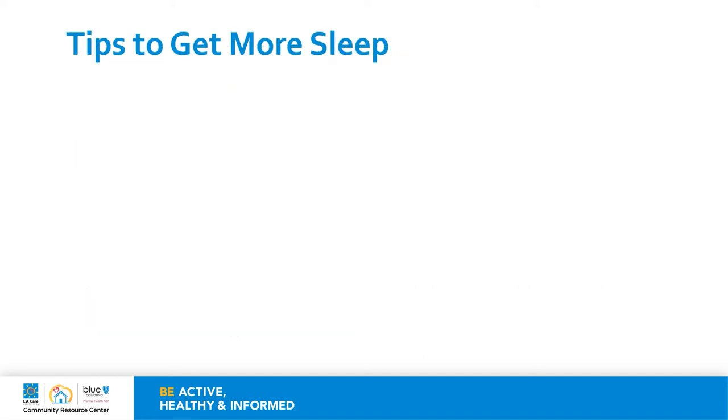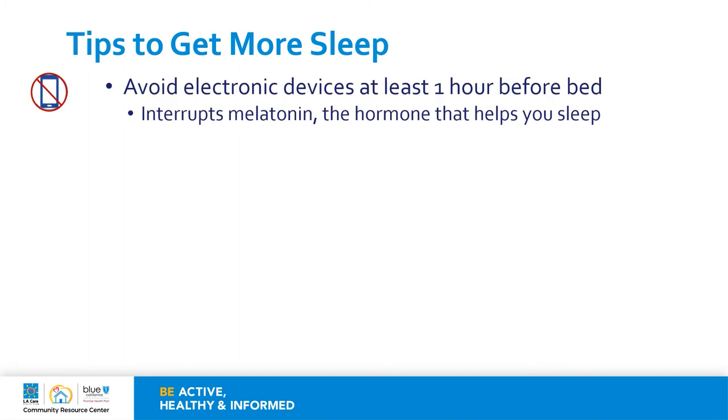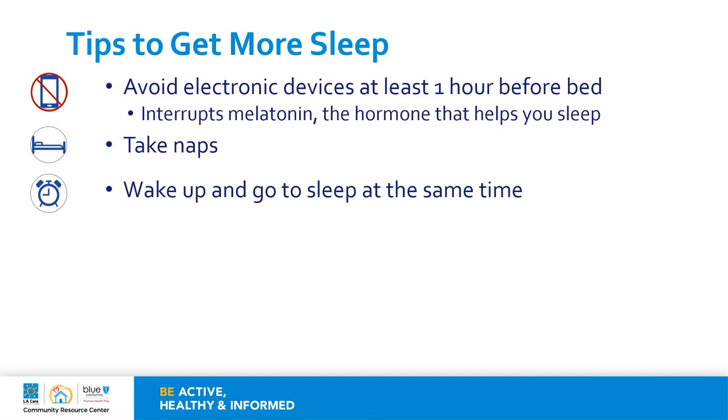Let's review some tips to help you get more sleep. Avoid electronic devices at least one hour before bed. Studies show that the blue light from devices like phones, TV, or tablets can help prevent your body from making melatonin, which is a hormone that helps you sleep. Take naps, but nap for 30 minutes or less. Wake up and go to sleep at the same time — setting a routine for sleep can help you over time, and it is also important to set routines on the weekends. Exercise can affect people differently — some people find it relaxing to do a few hours before they go to sleep, while other people find that it wakes them up, so you might have to explore a little bit.